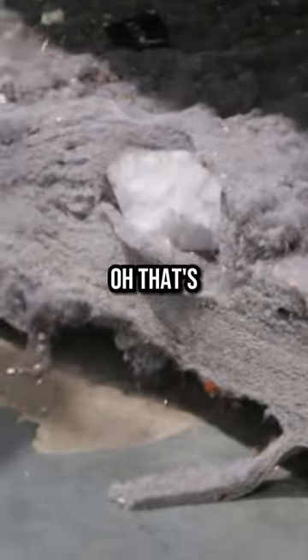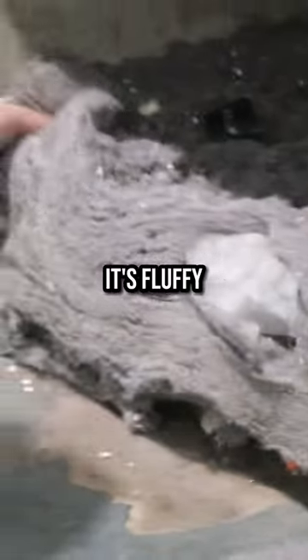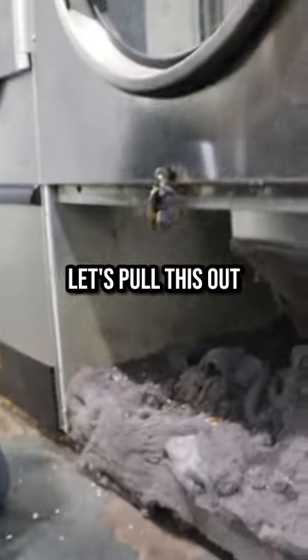We got dryer sheets down in here. That's fluffy. I'll make a bed out of that. Let's pull this out.